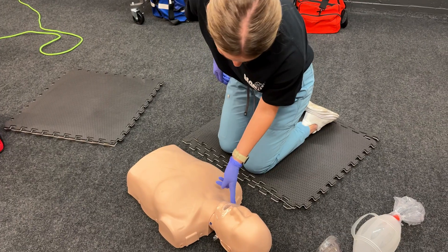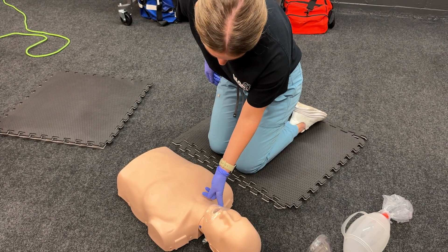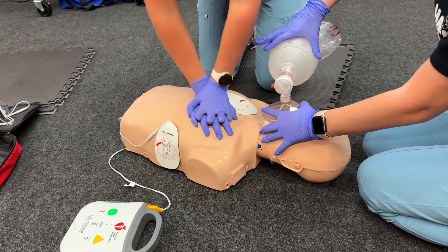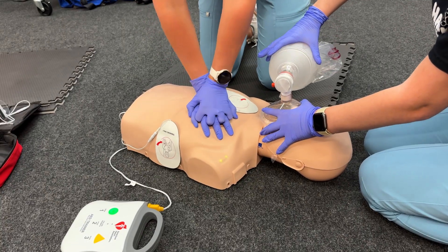Then we ran through a full mock code — compressions, shocks, teamwork, and all. We learned how to prioritize roles during resuscitation, when to call for help, and how to be calm in the chaos.